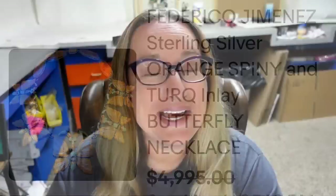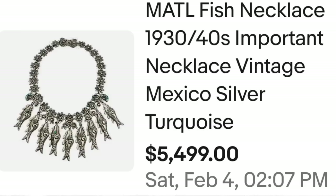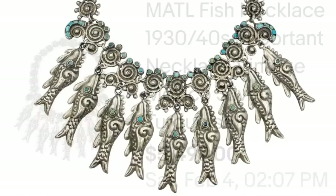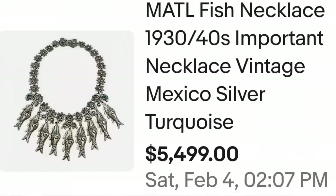Up next is a Matilde piece — MATL is the abbreviation. I have found MATL pieces in sterling silver antique estate lots, so they are out there. This one sold for over $5,000. This is a MATL fish necklace from the 1930s and 40s — an important vintage Mexico silver and turquoise necklace — sold for $5,499. Here you can see those fish up close, beautiful detail in the layout, with turquoise inlay for each eye. On the back, you can see that MATL stamp — an absolutely great sale at $5,499.